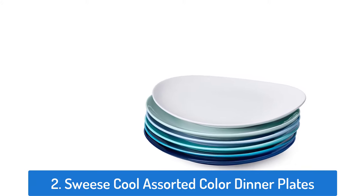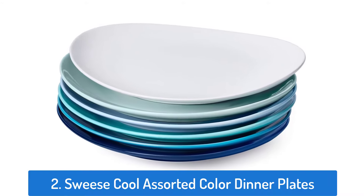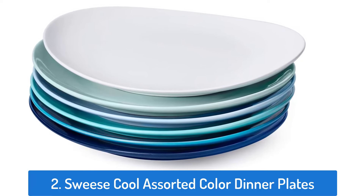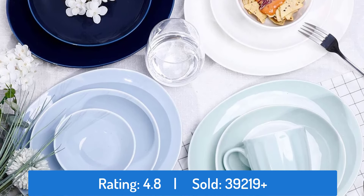Number 2: Suisse Cool Assorted Color Dinner Plates. This dinner plate has a rating of 4.8 and sold over 39,219 times.